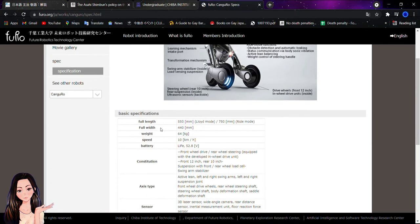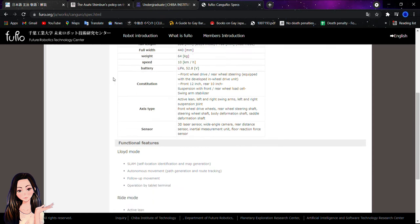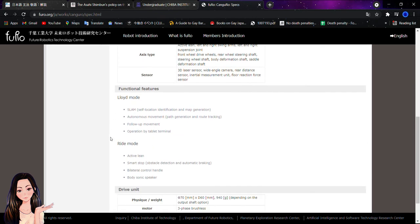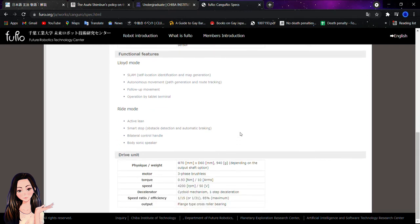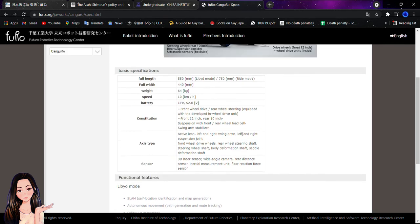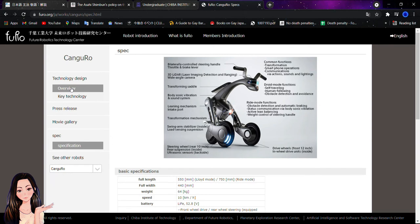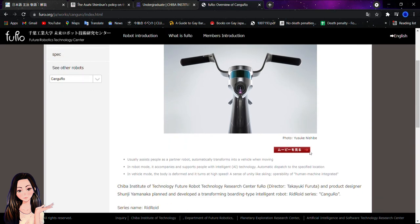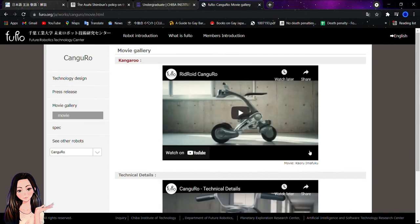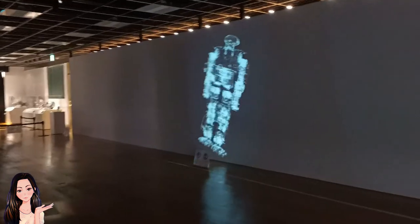In the specifications section of the website, you can check everything this robot is able to do, and also some basic specifications such as weight, speed, battery, 3D laser sensor, and other really important features. It's really amazing to discover what this robot can do — everything created in the Chiba Institute of Technology in the FURO department.